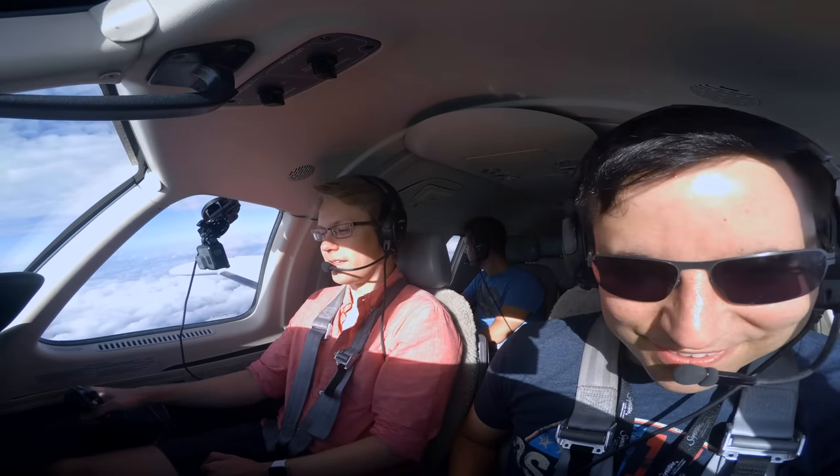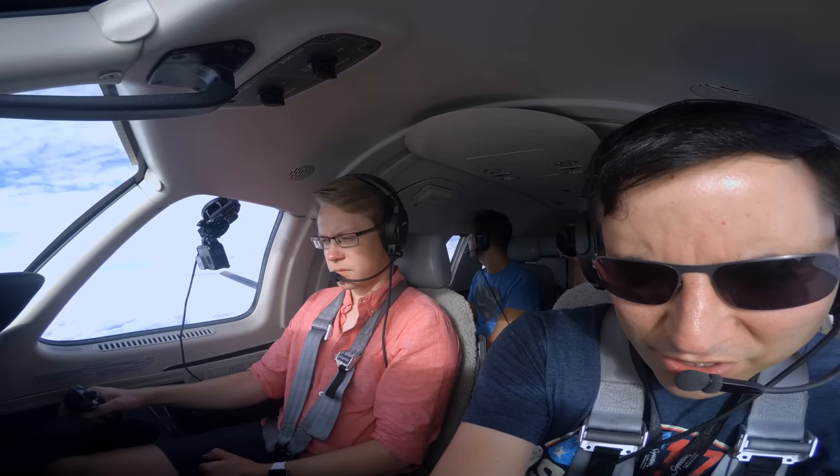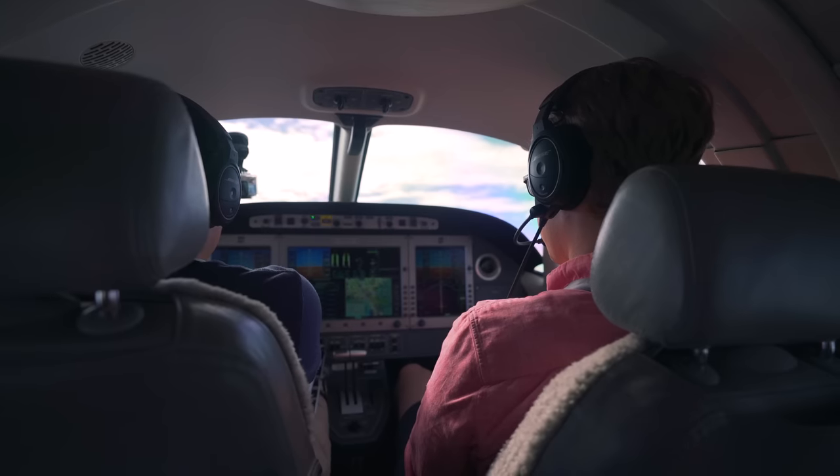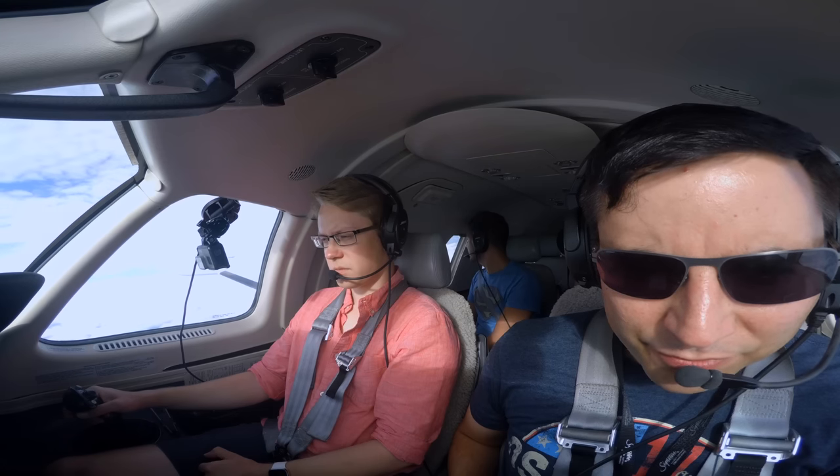Contact Atlanta Center 134.905. Checking in: Atlanta, Eclipse 202 Echo Alpha, 12,000, climbing to flight level 230. Atlanta Center requests a good rate through 19 please.